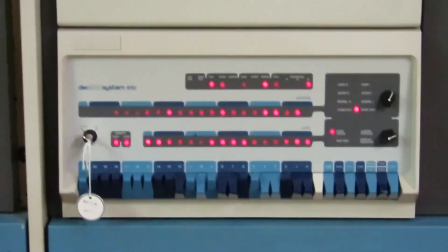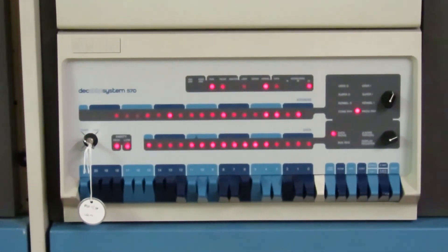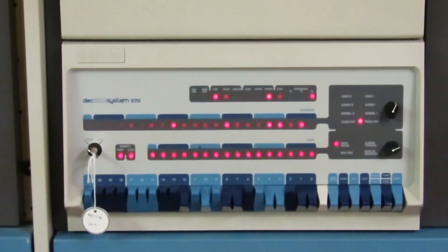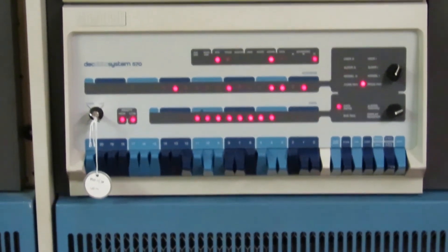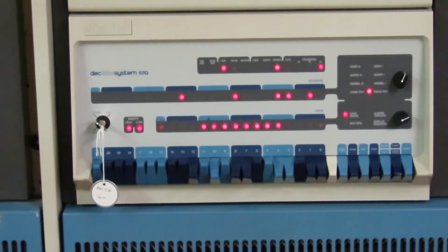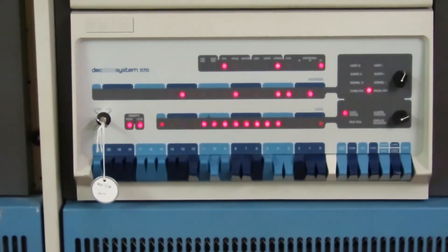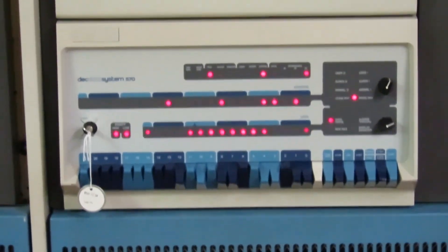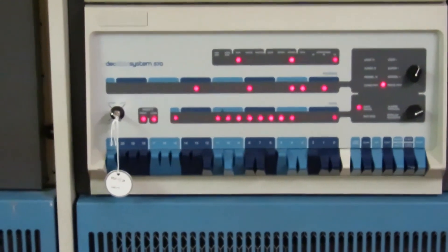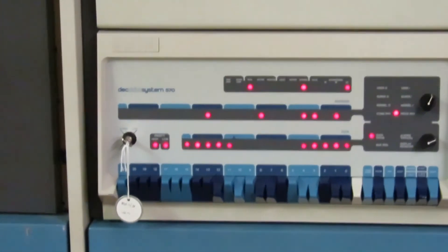When the CPU has idle time, it rotates the LEDs. All of the DEC operating systems capable of multitasking have their idle jobs rotate the LEDs in different ways. So you could walk into a machine room and know which OS was running just by how it was getting idle time.